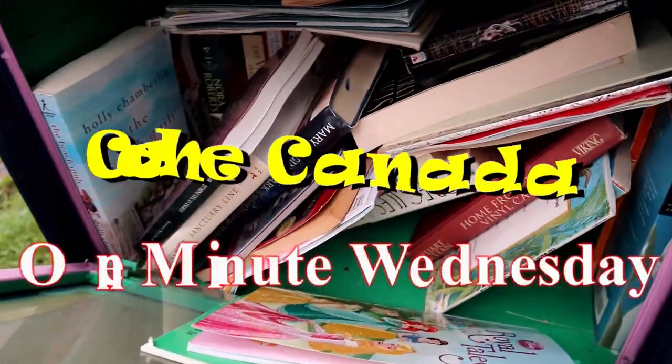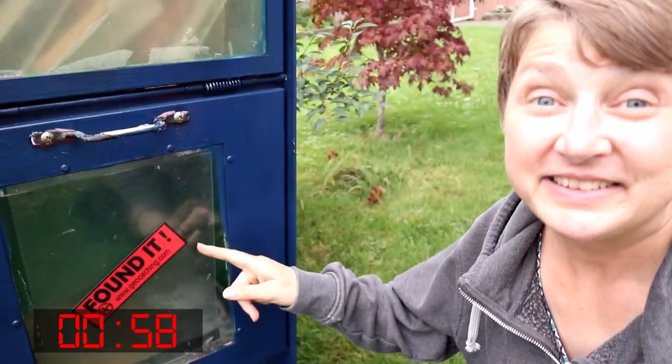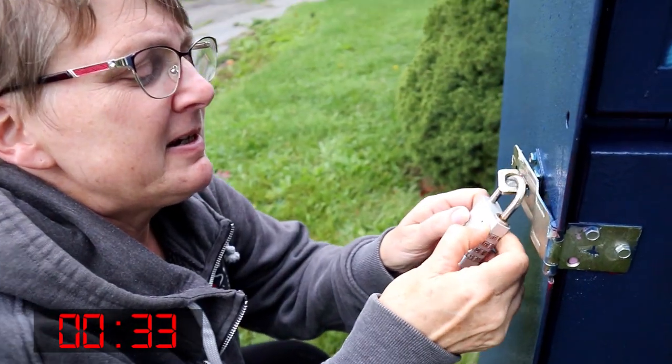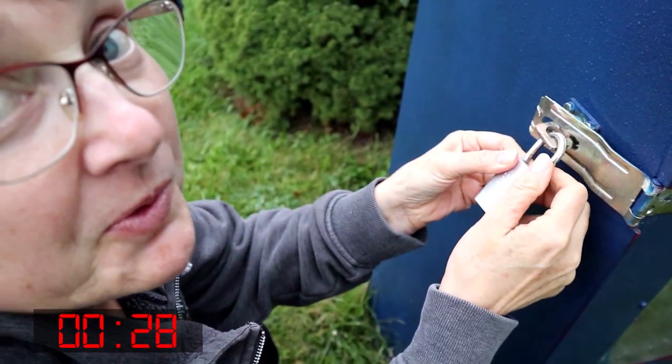Found it! Well, how do we get in? There's a lock on it with a special code. What could that be? I think it has something to do with flipping through a book and reading. There's only four letters — R, R, E, A, D — read!